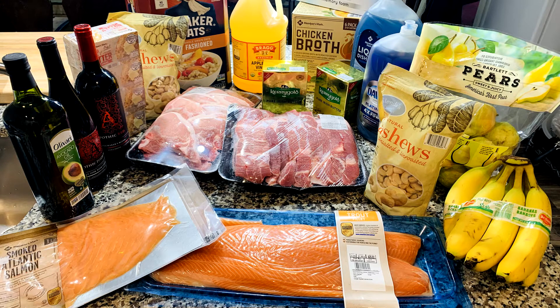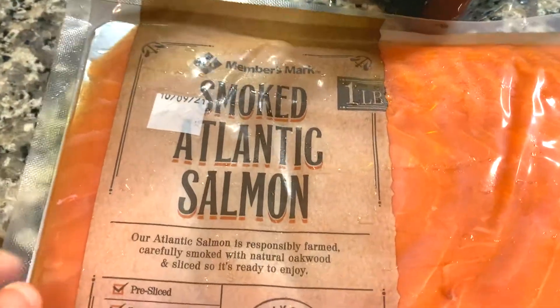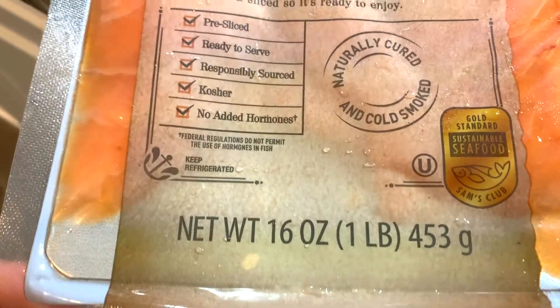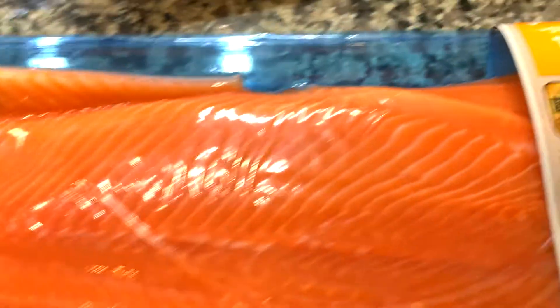Hey y'all, Tanny Cooks here with the grocery haul from Sam's Shopping Club. To start with, I have this beautiful smoked salmon — it's a one pound pack and it costs $12.98. It's very delicious and I use it with different appetizers.